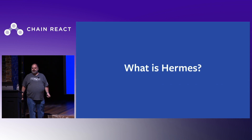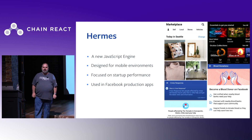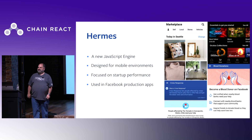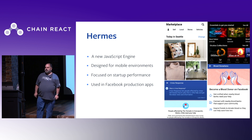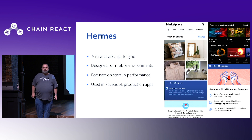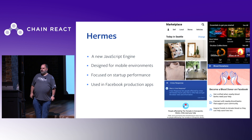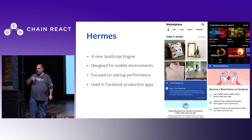So what is Hermes? Hermes is a new JavaScript engine designed for the mobile environment, focusing on startup performance. Application code generally requires no changes to work with Hermes — all the changes are within the React Native infrastructure. Hermes is in production today. Most of Facebook's React Native products on Android are already powered by Hermes, including our biggest React Native app, Marketplace, and other apps such as Crisis Response and the Oculus Companion app. We've seen significant performance benefits, which have justified investing in a team dedicated to this work.